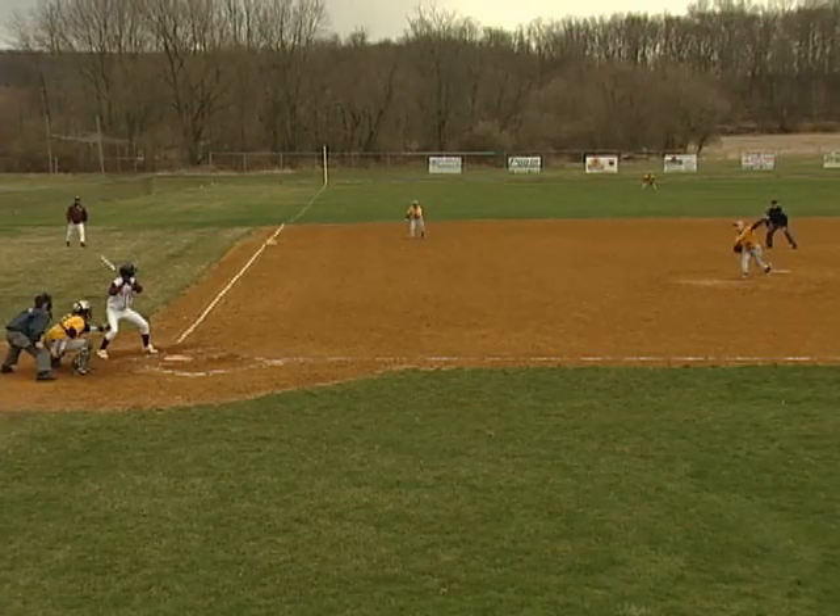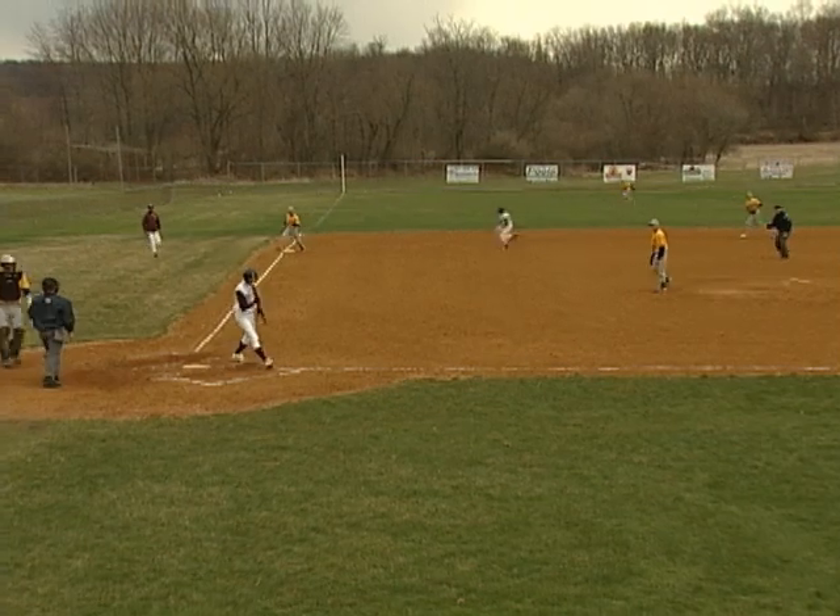We just needed to get strikeouts or basic outs. My team backed me up, so I just put the ball where I can — hit the locations. His fastballs, he was in spots, his curveballs nice and low.